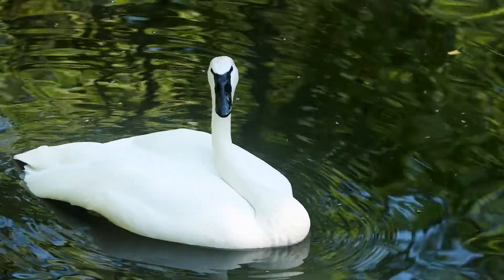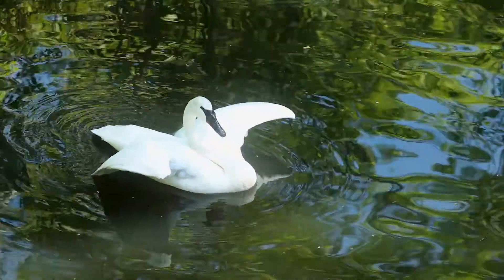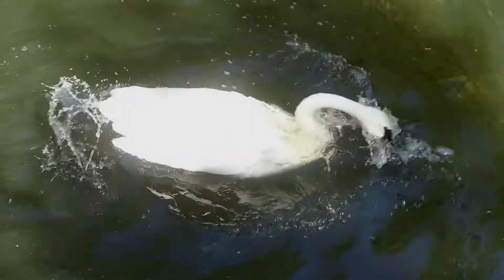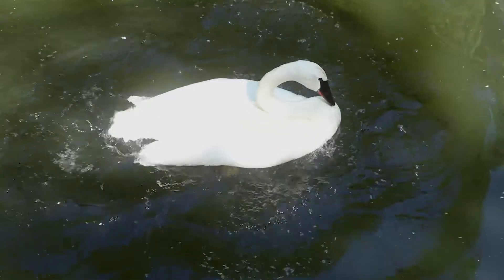The trumpeter swan is the largest of the native waterfowl here in North America, and it is one of North America's heaviest flying birds. It also is an incredible conservation story.